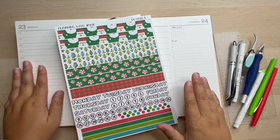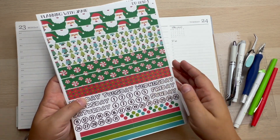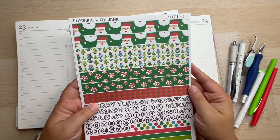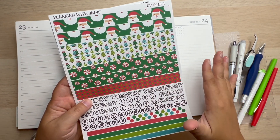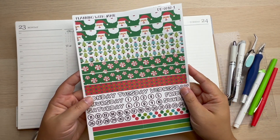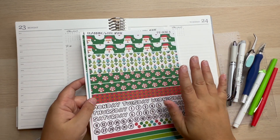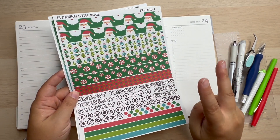Today we are planning October 23rd through the 29th. And yes, guys, this is a Christmas kit. I just put this live in my Etsy stickers shop — it's always linked down below. We are doing this because Christmas is only two months away.